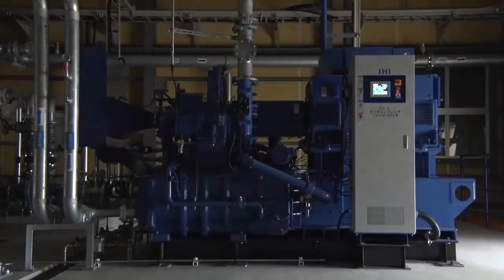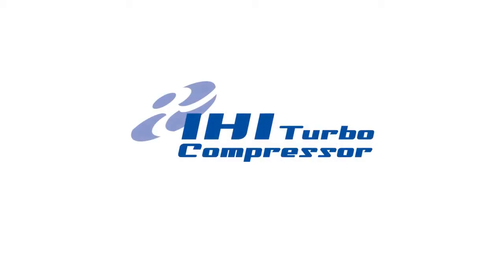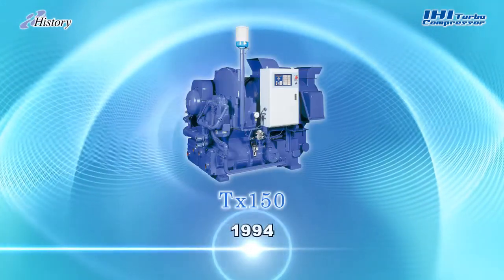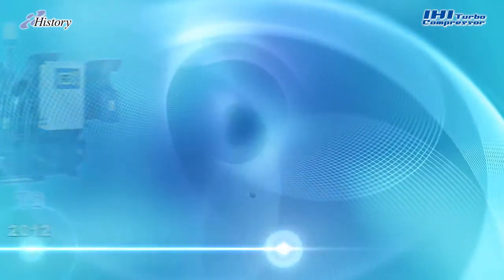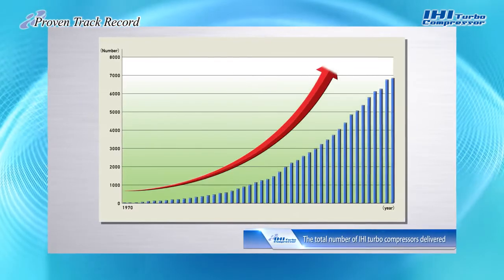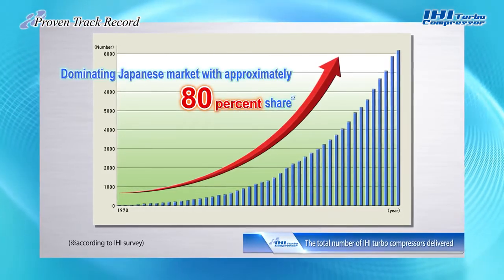Your Best Choice: IHI Turbo Compressors. The first IHI Turbo Compressor made its debut in 1970. More than 10 models have been successfully developed and marketed to meet the constantly evolving needs of our customers. IHI is Japan's leading manufacturer of turbo compressors, renowned for our advanced technology and reliability — features that have expanded IHI Turbo Compressor sales beyond Japan and across the world.